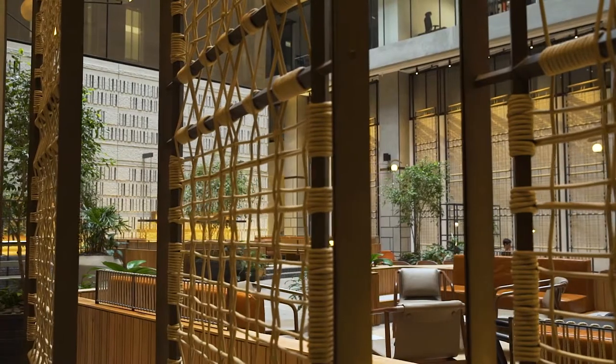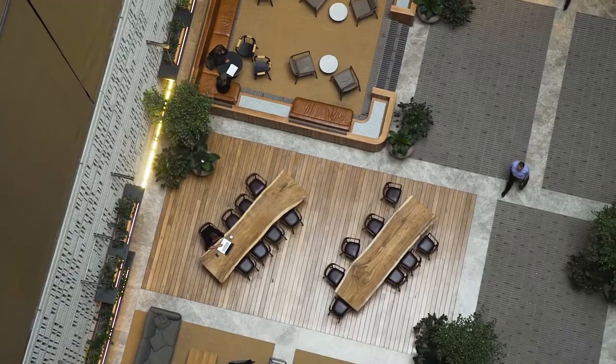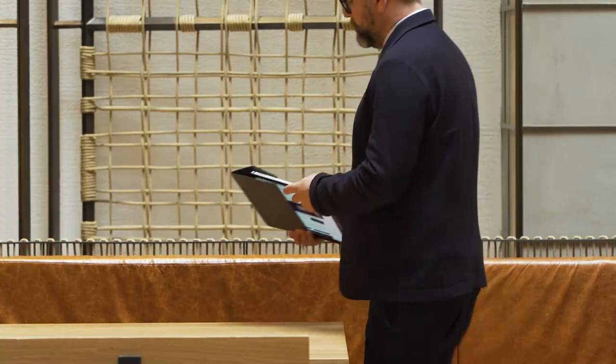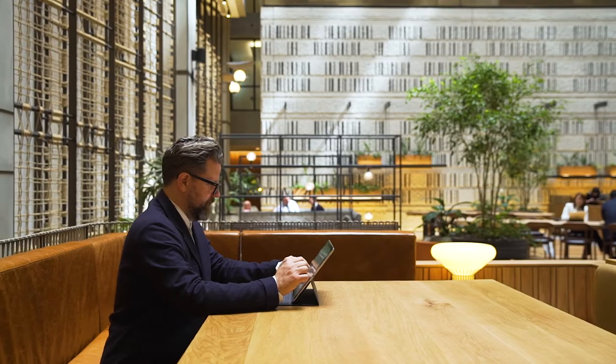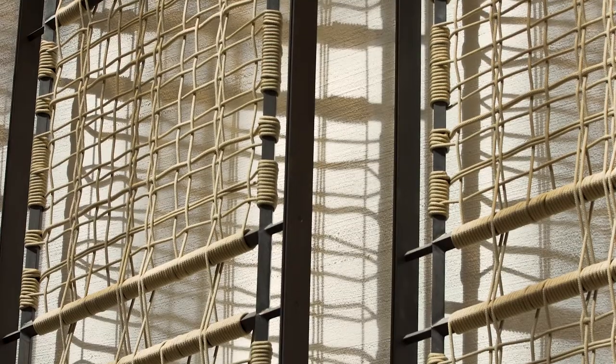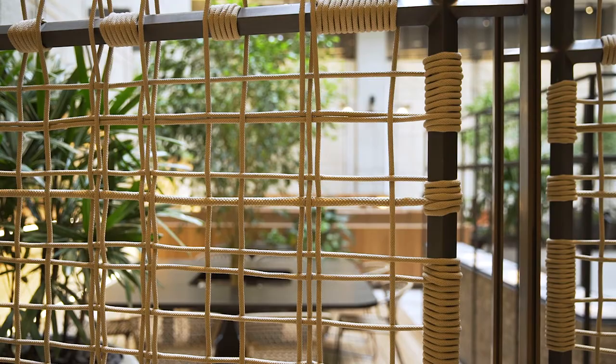We wanted to break the space up and create different pockets, so we played with the levels and introduced varying heights. We also looked at how you could screen the space, so the planting assists with that, and also some of the joinery that we introduced just to help divide the different seating arrangements. And then also the screens around the perimeter, which we worked on with local artists and woven ropes.